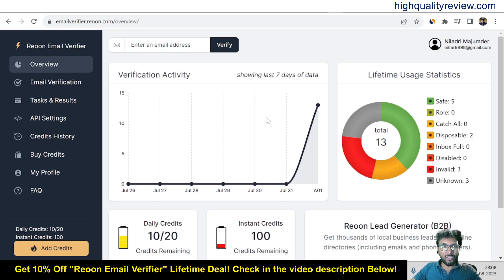That's all about Rion Email Verifier — this is one excellent tool. The link is given in the video description below for your ready reference, and if you want a 10% extra discount on its lifetime deal, you can use my link. If you liked this video, hit the like button and subscribe to my YouTube channel. Don't forget to hit the bell notification so you get notified whenever I publish a new video. Thank you and bye-bye.